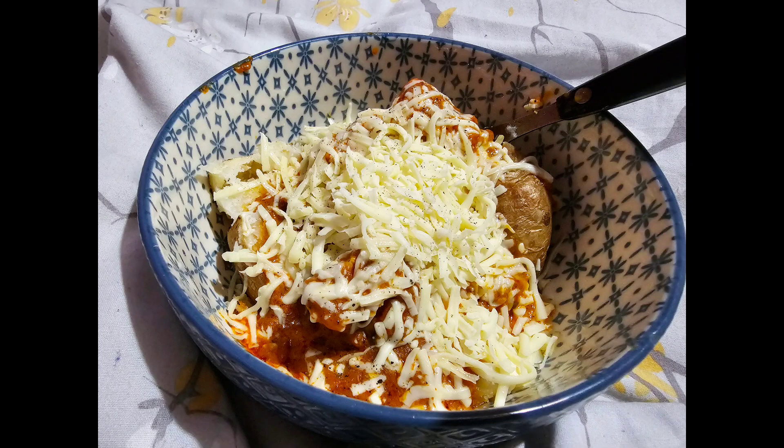Hi everyone, welcome back to my Meals of the Week video. The first meal I've got to show you is jacket potatoes. I just did these in the oven and I got the Iceland chicken tikka masala packets — the Indian takeaway style — and I just put those on top of the jacket potatoes and served that with a bit of cheese. Just a simple jacket potato for tonight.